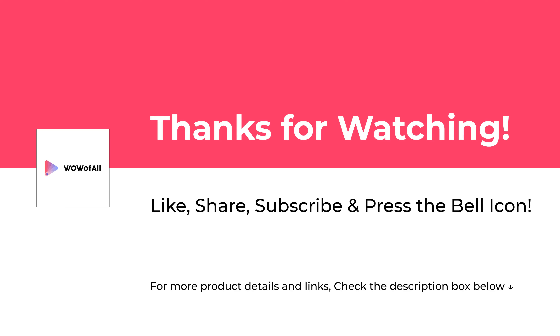Please like, share, subscribe, and press the bell icon to never miss an update.